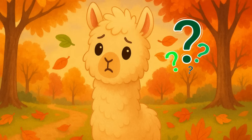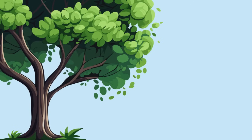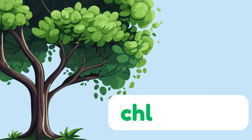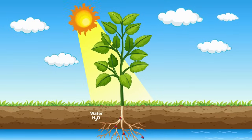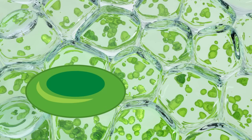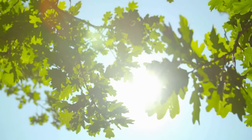Let's take a closer look together. Leaves are green in spring and summer because of something called chlorophyll. It's what plants use to catch sunlight and turn it into energy — like tiny solar panels. And chlorophyll is green, that's why most leaves look green when they're busy making food for the tree.